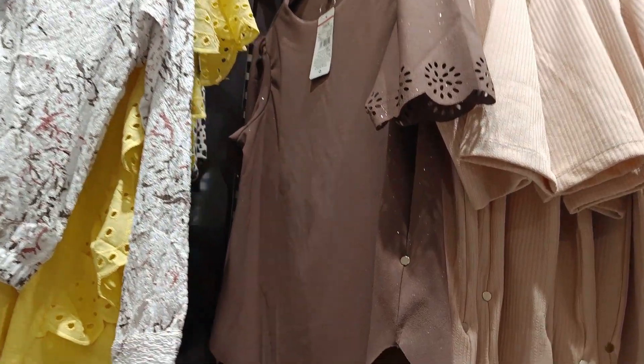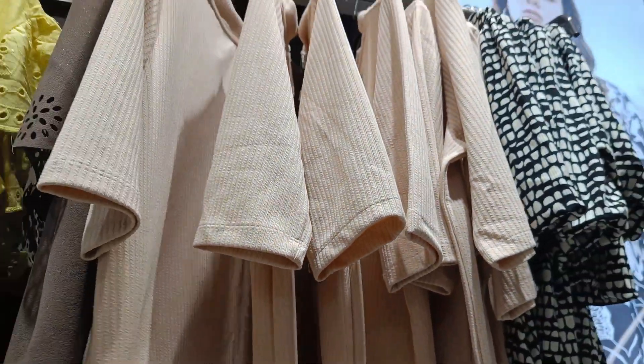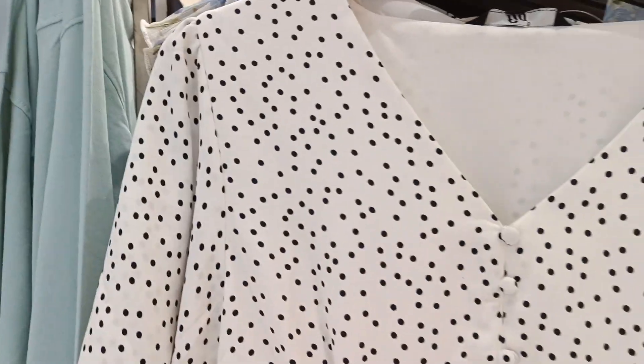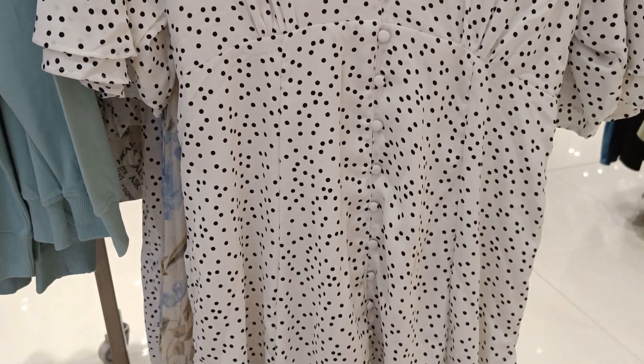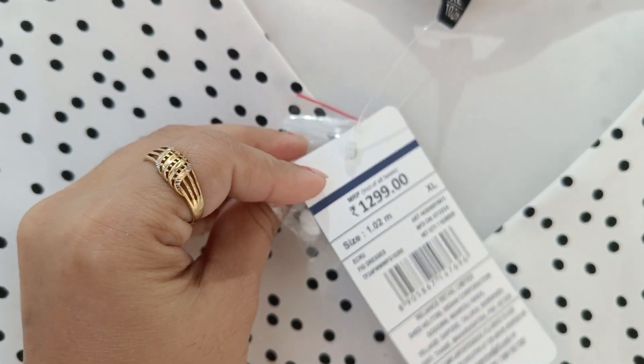I have not seen this article before — it is a t-shirt and it is very stylish. You can also wear it to college or if you go out at night. I have seen the tag and the clothes — this is a clothing dress for ₹1299.